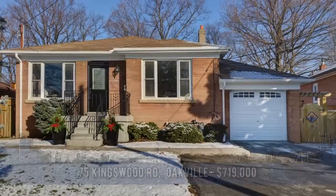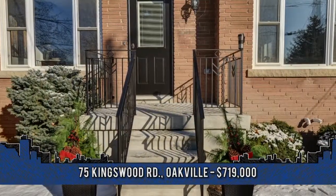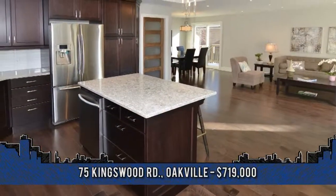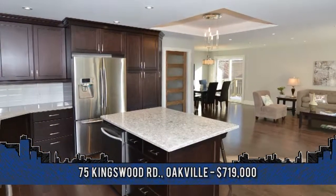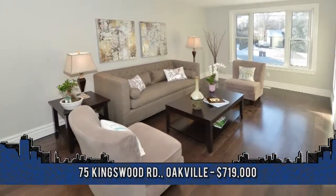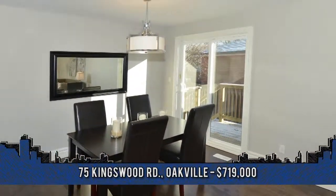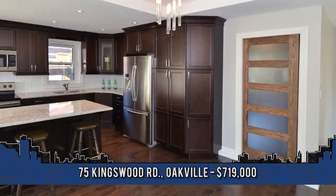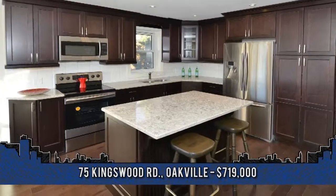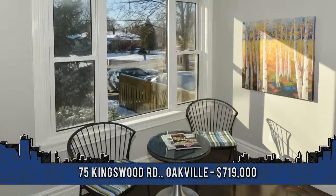This charming and newly renovated 2-plus-1 bedroom home is located in the sought-after West River neighborhood of Oakville. Welcome to 75 Kingwood Road, an ideal home for those wishing to be within walking distance to downtown Oakville's numerous boutiques, restaurants, library, theater, Kerr Village, the lake and marina, as well as the go station. The open concept main level features a new gourmet eat-in kitchen with plenty of cabinetry, large center island and breakfast bar, stainless steel appliances, and quartz countertops. A living and dining room combination with walk-out to a deck.